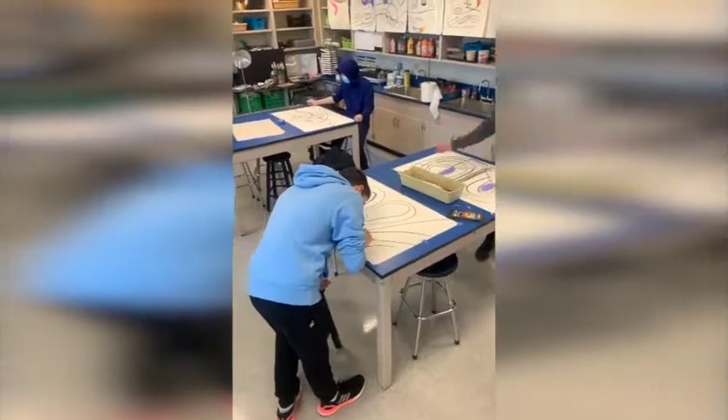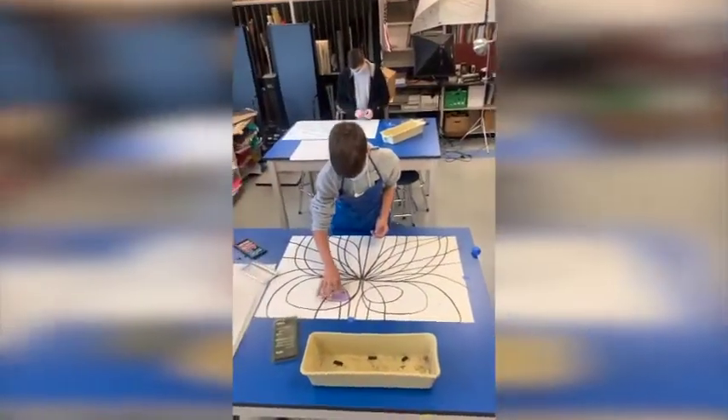A ninth grade art student can take studio art, which is a year-long elective. In this course we talk a lot about drawing and painting. We study a lot of materials and a lot of artists.